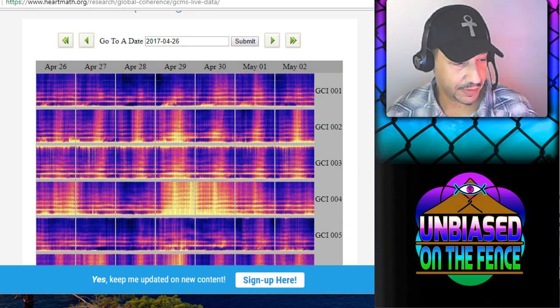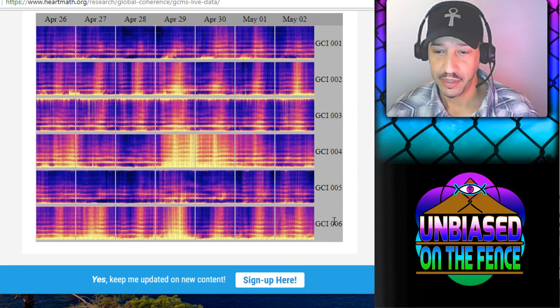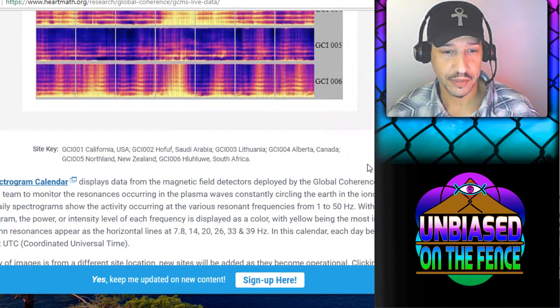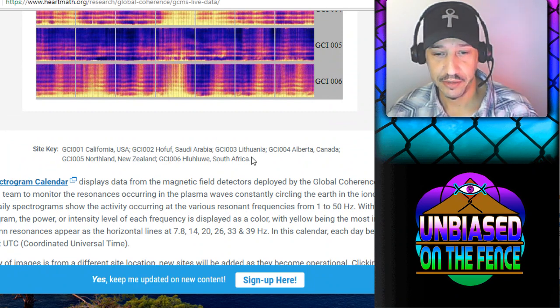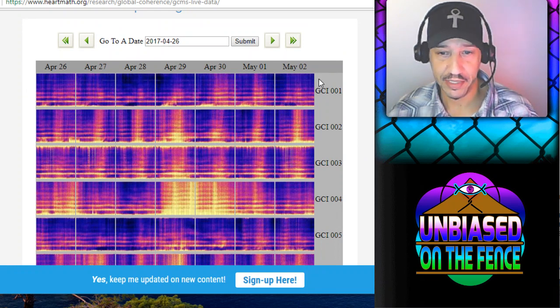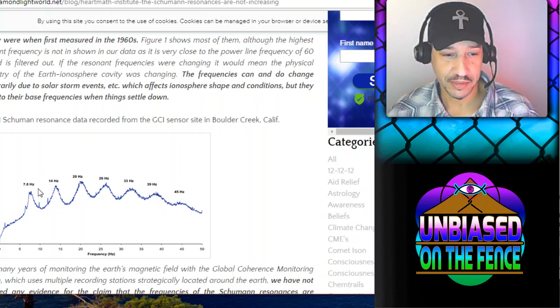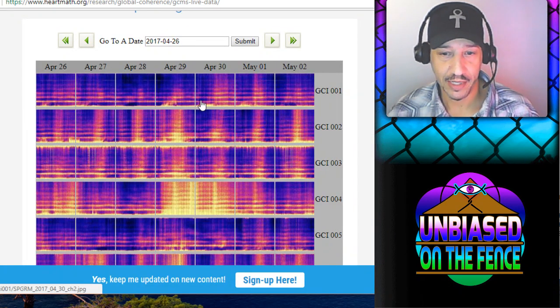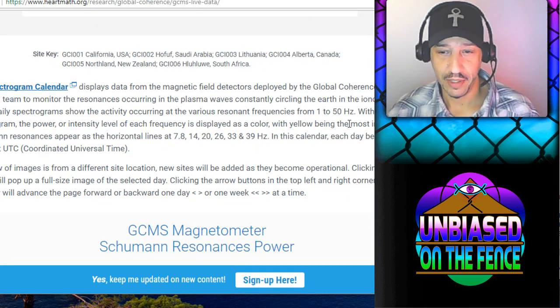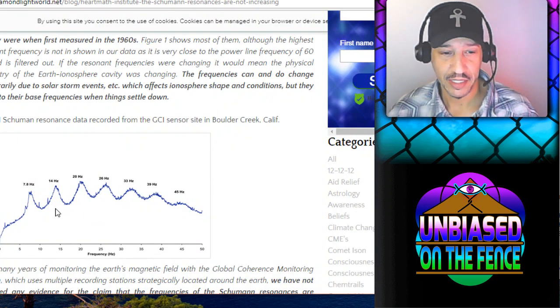Here you can see instruments 1 through 6. Each one is a different location in the world. Scrolling down you can see: 1 is USA, 2 Saudi Arabia, 3 Lithuania, 4 Canada, 5 New Zealand, 6 South Africa. These are different days we're looking at. The lines within each instrument show the different Schumann Resonance frequencies, and the graphs show between 1 and 50 hertz — those lines are where the Schumann Resonances spike at their specific frequencies.